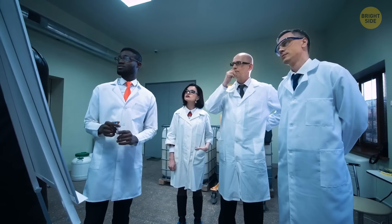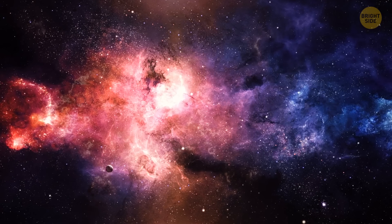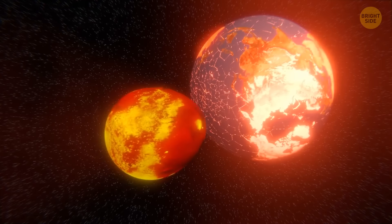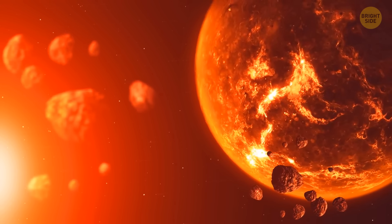They started coming up with a lot of theories. The melted moon theory was the main one for a while. It said that it was the Earth's fault that our moon looks like this, and it happened several billion years ago. The moon was born because of a collision — one day, an object about the size of Mars crashed into the Earth, and a piece broke off from it which later became the moon.